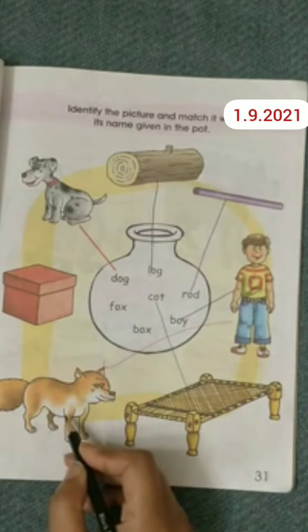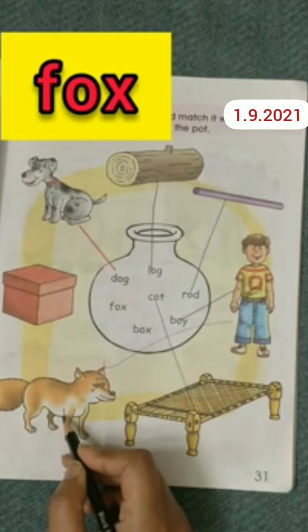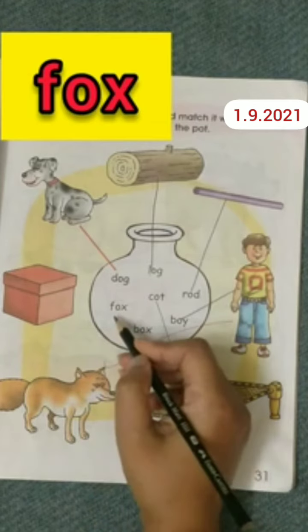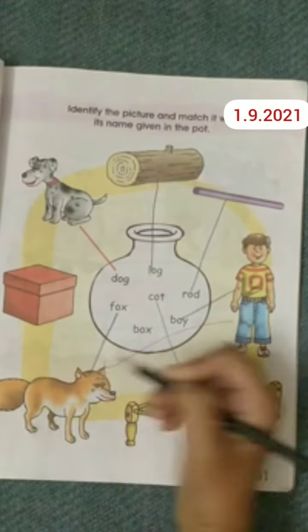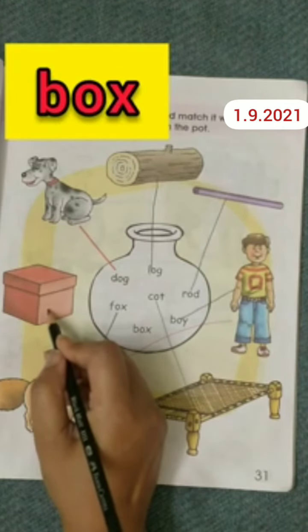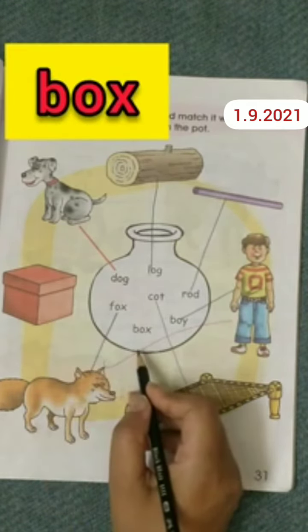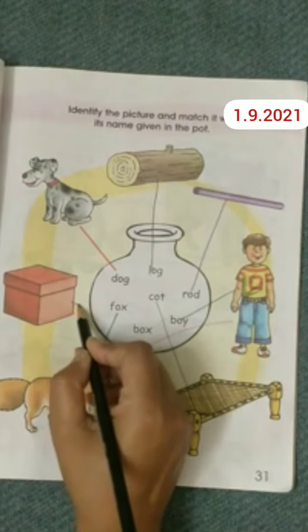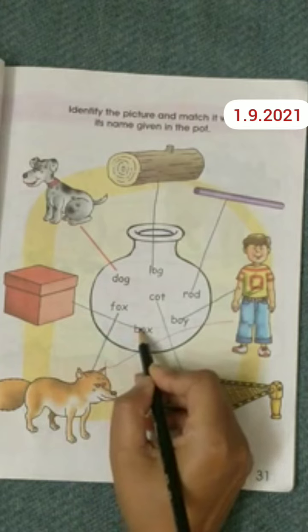Now look at this red box. This is a box. Find out where the box is written. It's written here — box. Now do the matching. Well done.